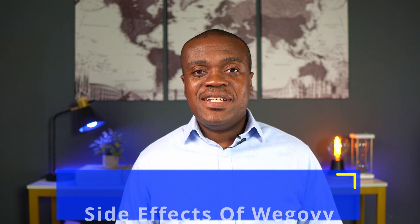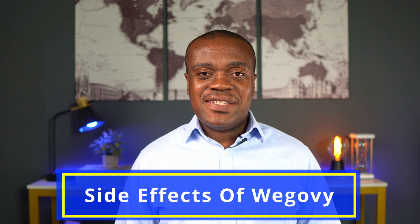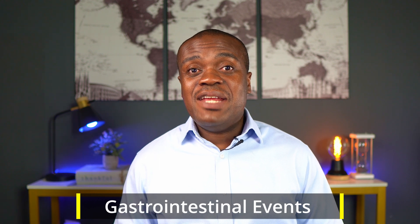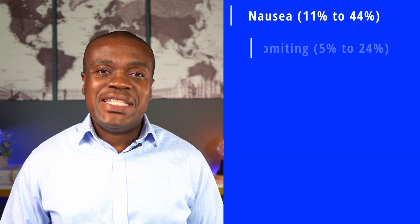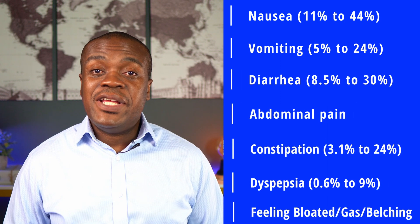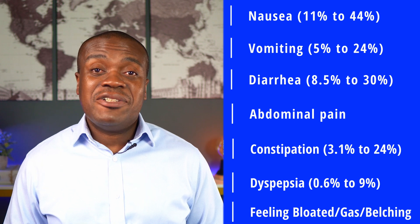Now let's talk about some side effects. As is common with all medications in this class, the biggest factor is gastrointestinal events. In other words, if anybody is going to discontinue WegoVy, most times it is due to gastrointestinal events. Typical ones are nausea, vomiting, diarrhea, abdominal pain, constipation, dyspepsia, feeling bloated or gas, and belching.